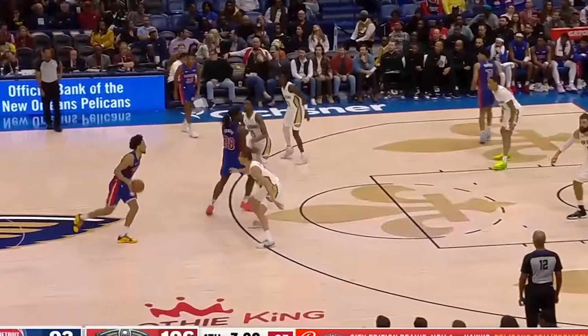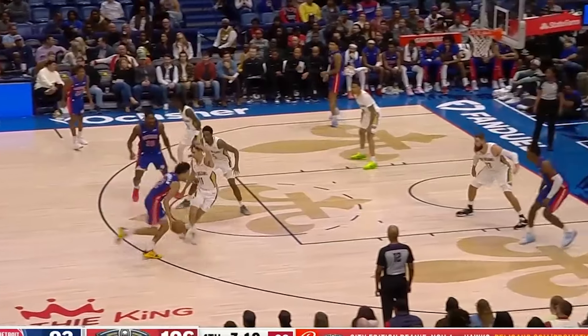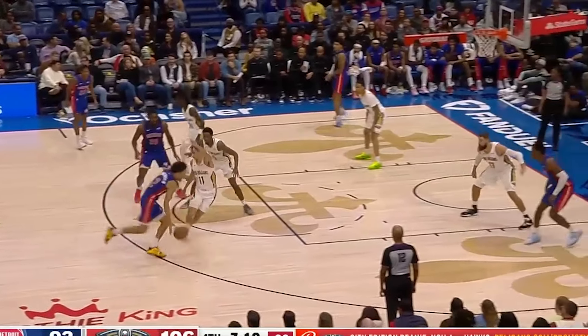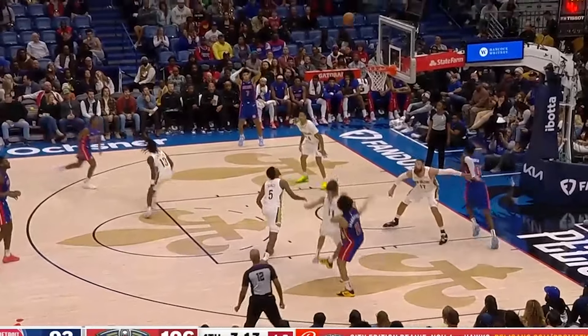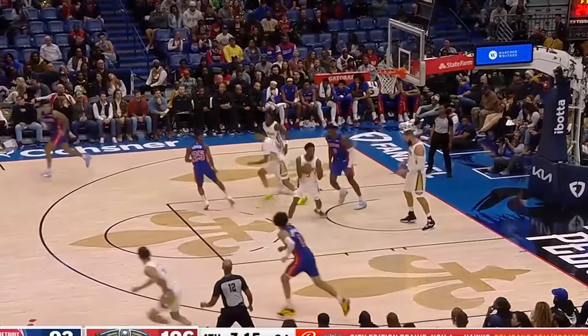Here against Cade Cunningham, Cade has a good angle to drive against Dyson who is in that upward stance with his feet squared. This is where the lateral movement comes into play. See how he uses his right foot to cross over his left foot — it's a pretty quick and aggressive move that allows his upper body to stay squared to the ball handler instead of opening up his hips and allowing Cade to keep him at his side. Dyson is able to take away the driving angle, wall up against Cade, and force him into a tough shot.